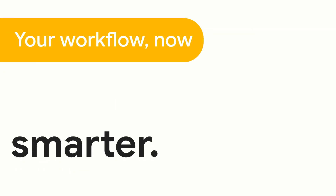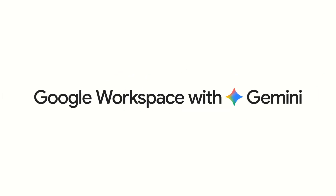Tired of the AI noise? Your workflow, now smarter. Real help, built right in. Get more done, effortlessly. This is Google Workspace with Gemini.